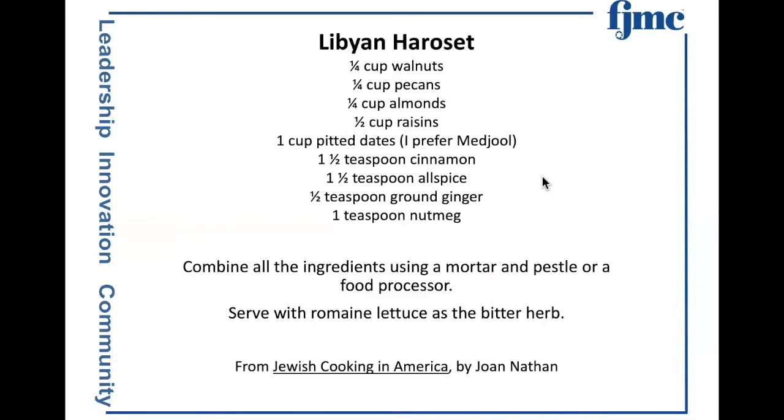Libyan charoset — this was the first one where I started using a lot of different spices. Walnuts, pecans, almonds, raisins, and once again, dates. Dates were unknown in Eastern Europe. Cinnamon, allspice, ginger, and nutmeg. Combine all the ingredients using a mortar and pestle or a food processor. It is a very thick charoset, but delicious. This is from Jewish Cooking in America by Joan Nathan, who I always like to give credit where I know where the recipe comes from.